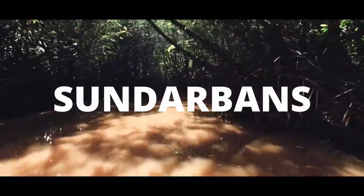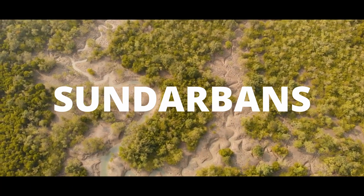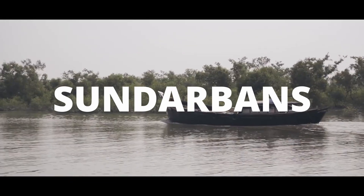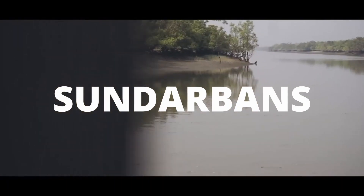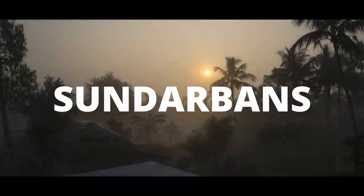Welcome to the unexplored beauty of the Sundarbans. Here resides India's most diverse wildlife, serene rivers and the cultural heritage of the world's largest delta. The grounds protect humans and animals from the wrath of nature. However...